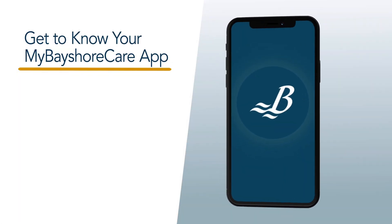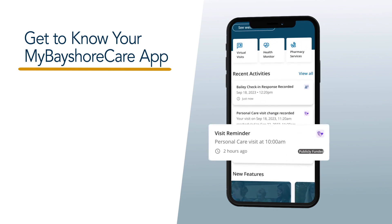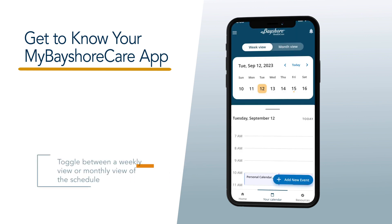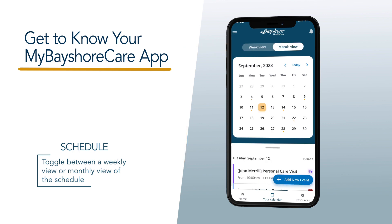Welcome to the MyBayshoreCare app. Once you log in, you will see an overview of your schedule and upcoming visits. This is where you can manage your home care schedule and request changes. Based on your preference, you can toggle between a weekly view or monthly view of the schedule.